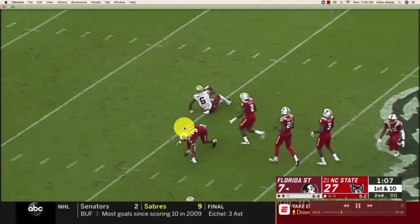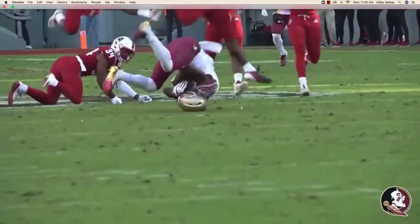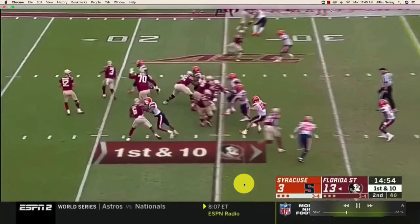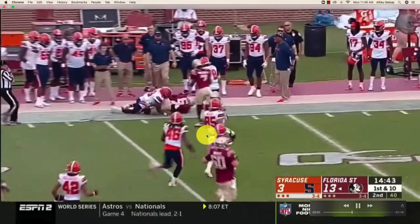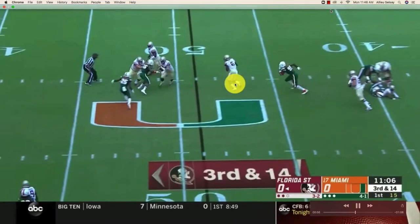You see guys like Darren Waller just dominate against Cover-2. But one thing I've got to tell you: if you're a tight end and the offensive coordinator creates a play for you - especially a screen play - that shows he thinks highly of you in space and believes when they put the ball in your hands you're going to make something happen. A tight end screen shows how highly the OC feels about their tight end because not too many guys run tight end screens. It takes a particular type of tight end - you've got to have soft hands and be able to navigate through space.